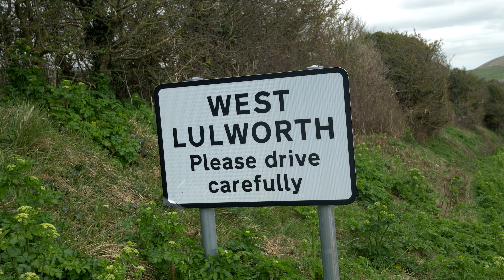Our next stop for today is this picturesque town called West Lulworth. The main reason we stopped here is so that we can head back to the coast and check out this area, but before that we wanted to have a look around the town.